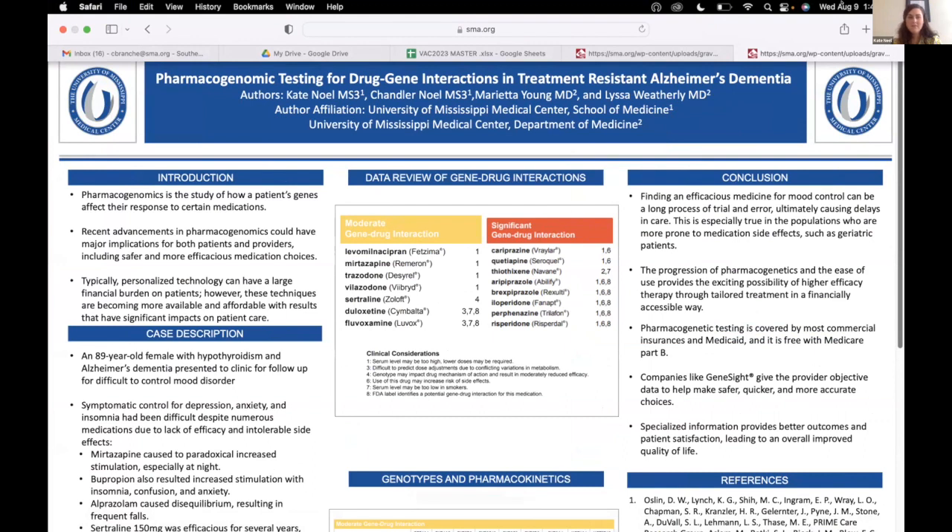Pharmacogenomics is a really new and emerging, exciting part of our world now. It used to be very expensive to get this kind of testing for your patients, but now it's become a little bit more available.